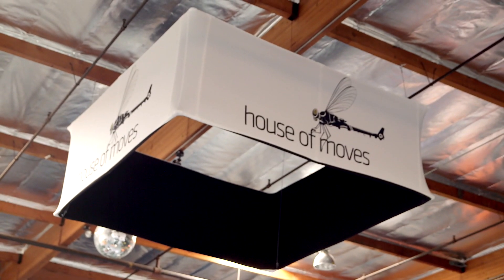Hey guys, Topher from Teradek. We're here at the House of Moves in L.A., and I'm joined by Chris Jones from Faceware. We do facial motion capture, hardware and software.